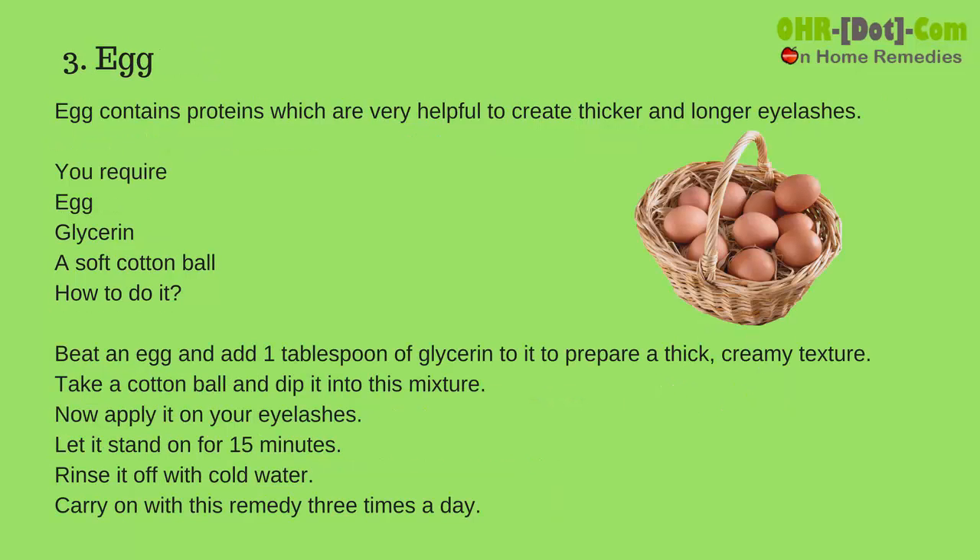Number 3: Egg. Egg contains proteins which are very helpful to create thicker and longer eyelashes. You require egg, glycerin, and a soft cotton ball. Beat an egg and add 1 tablespoon of glycerin to it to prepare a thick, creamy texture. Take a cotton ball, dip it into this mixture, and apply it on your eyelashes.